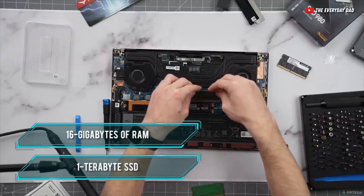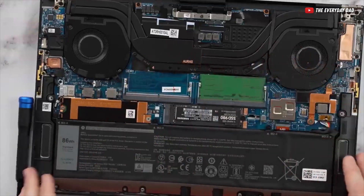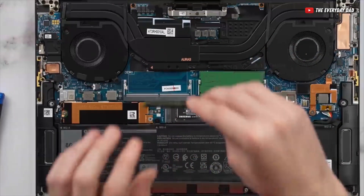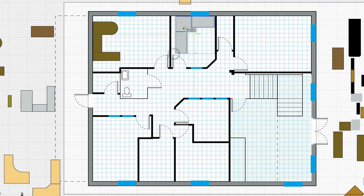The laptop comes with 16GB of RAM and a 1TB SSD. But if that's not enough, you can upgrade the RAM to up to 64GB. As for the storage, there's a second SSD slot for you to use. But whether you upgrade it or not, this laptop can handle your AutoCAD needs with ease.